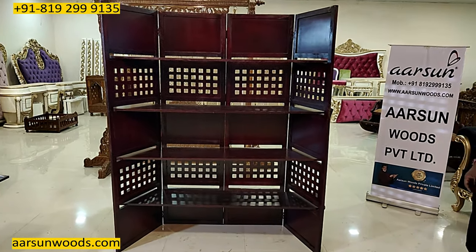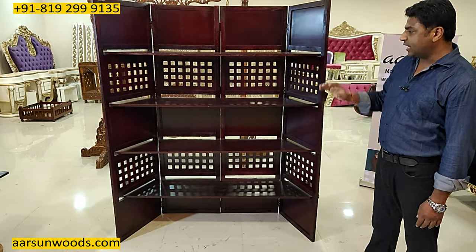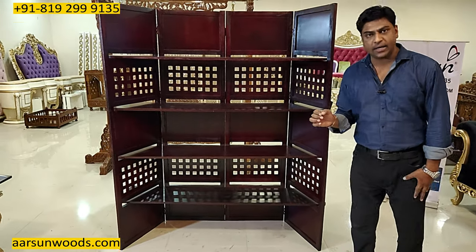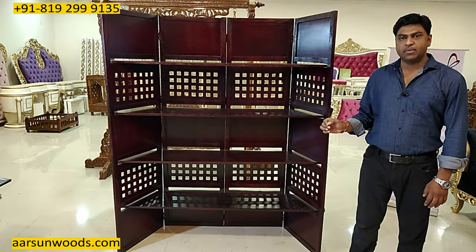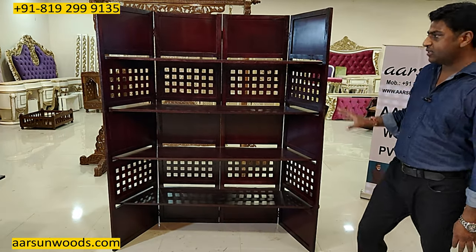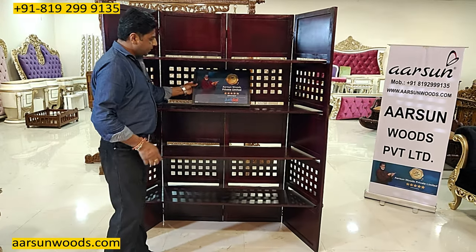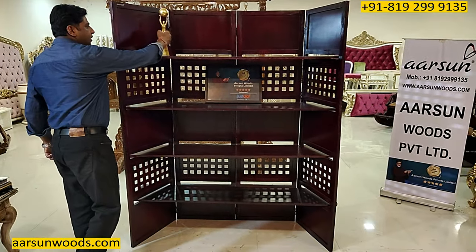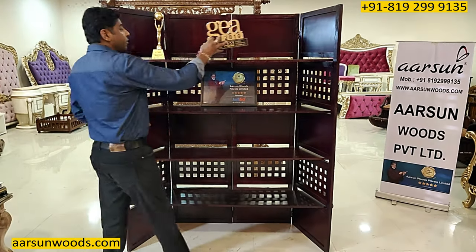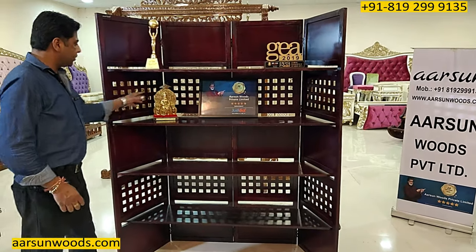This is the second formation for the same unit. The design is the same, the unit is the same, the shelves are the same — no screws needed for installation. You don't need any tool to install it. Simple hand installation and it's done. You can use the top shelf for a temple or temple-kind arrangement — for designs, for items, any way you want.